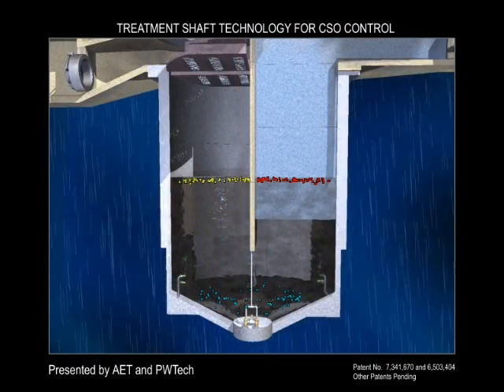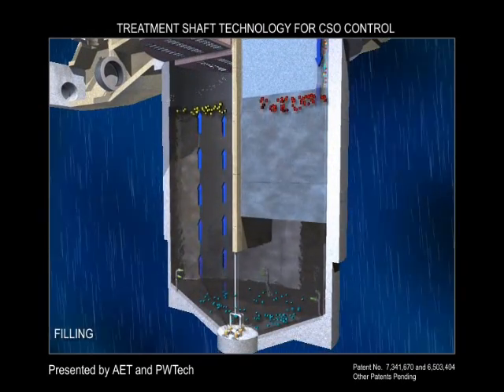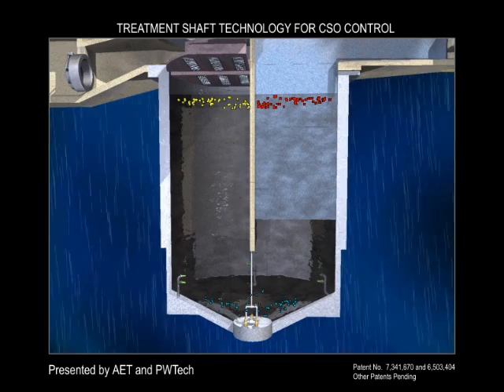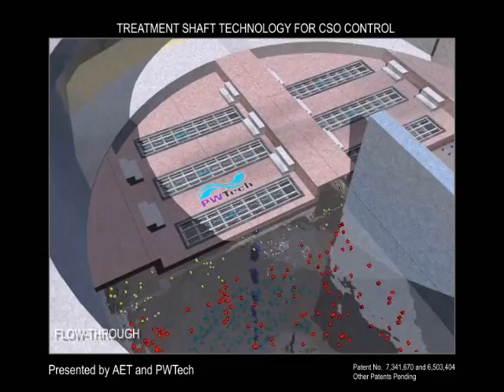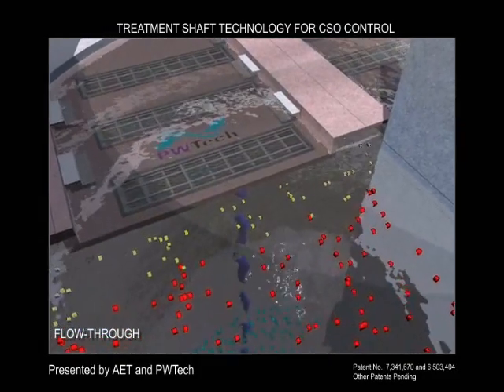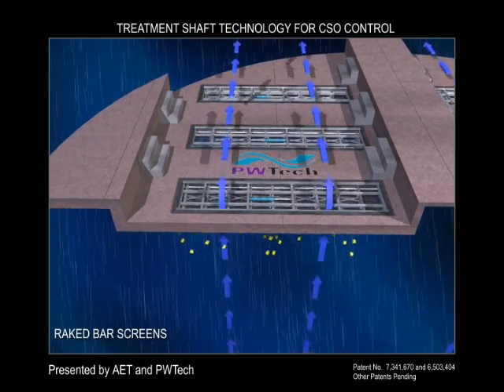The treatment shaft also eliminates the costly and difficult-to-control surging problems commonly found in tunnel systems. The shaft facility incorporates a reliable and easy-to-maintain horizontal raked bar screen system that provides fine screening for low and high flows with minimum velocities through the screens.